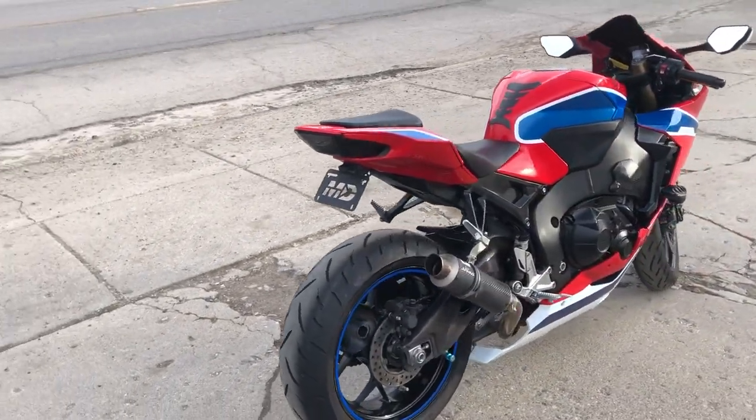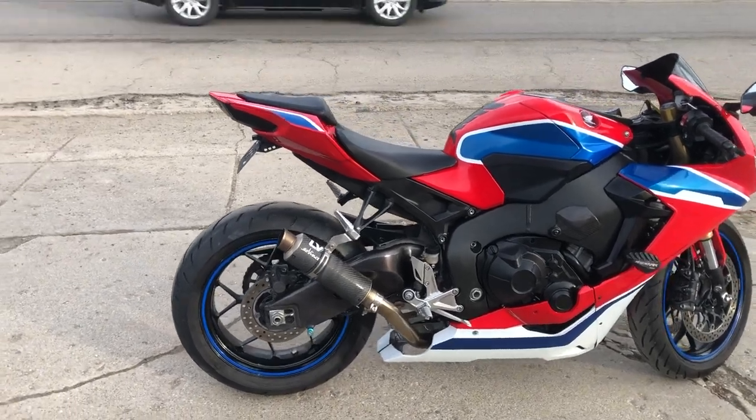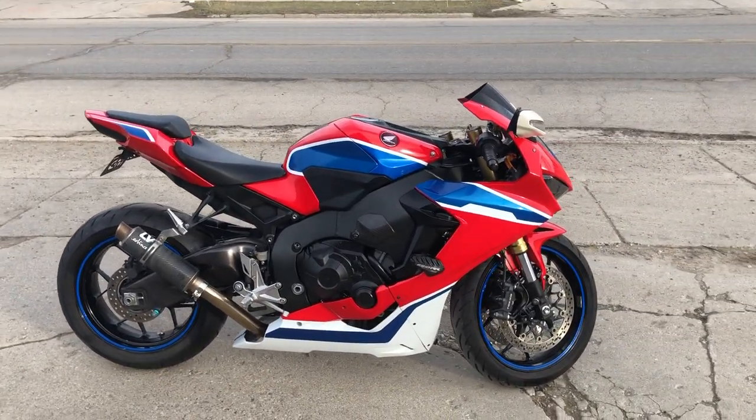It's just been serviced at the factory authorized Honda dealership, inspected, all fluids changed, and it's ready to ride.